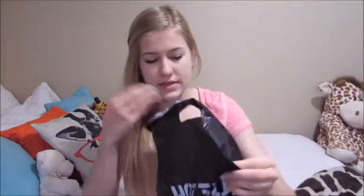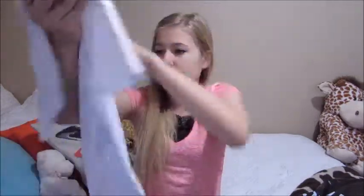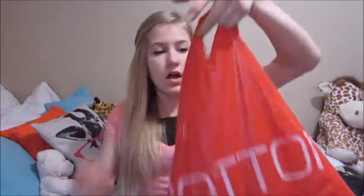I went to Hot Topic and got a yin-yang t-shirt — it has little cats on it and I seriously love it, it's so freaking adorable.